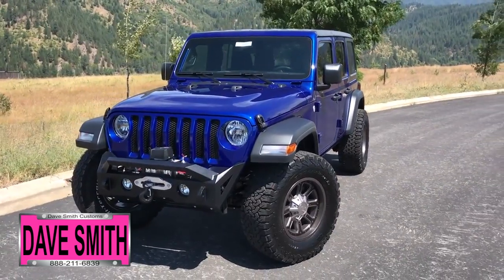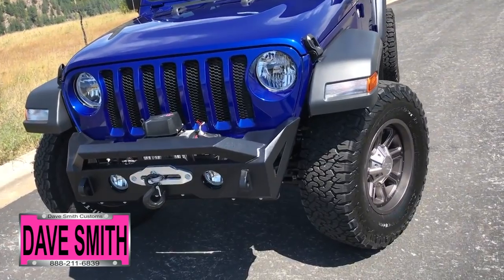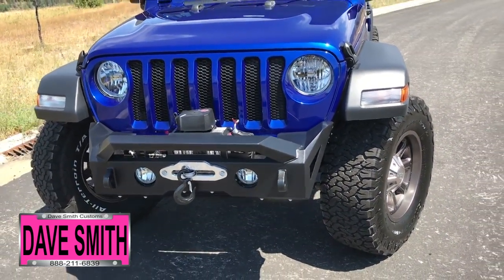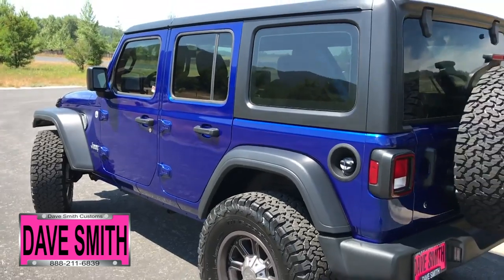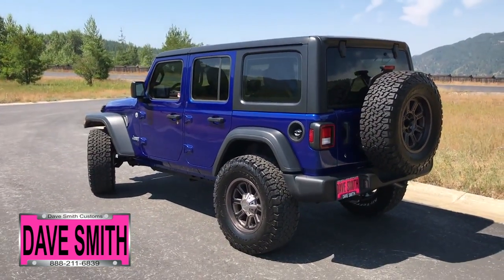Here's a list of some of the accessories and special options they've added to this rig, in no particular order: a Magnum bumper with Smitty Built winch, BFGoodrich all-terrain tires, a 2-inch lift, 18-inch wheels, rock rails, rear tire carrier, a black Freedom Top 3-piece hard top, and tinted windows, just to name a few.